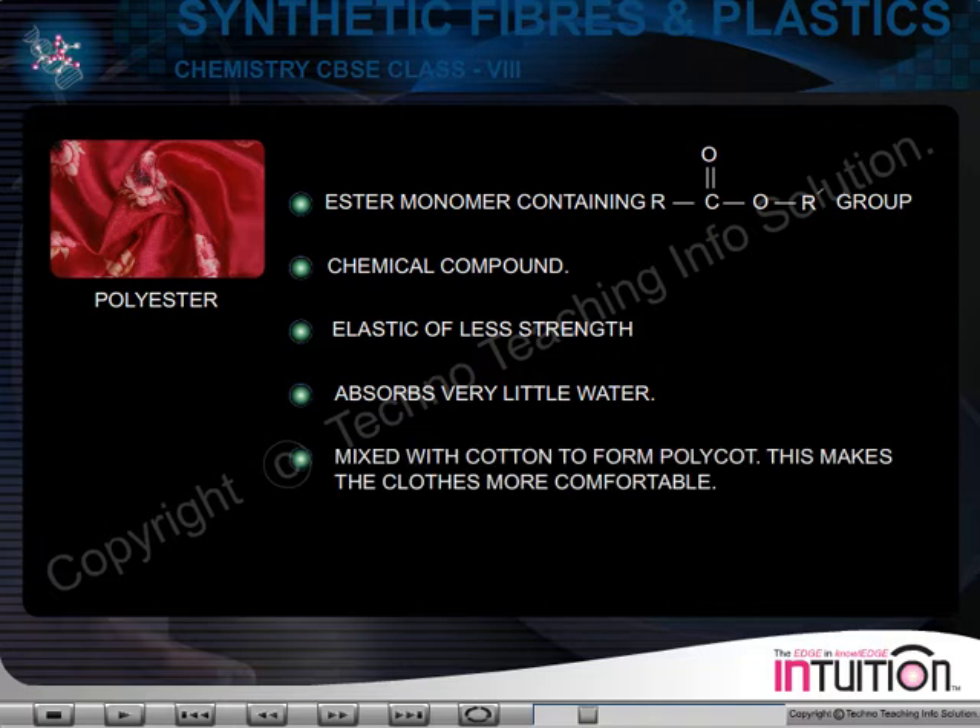Sometimes polyester is mixed with cotton to form polycott. This makes the clothes more comfortable.